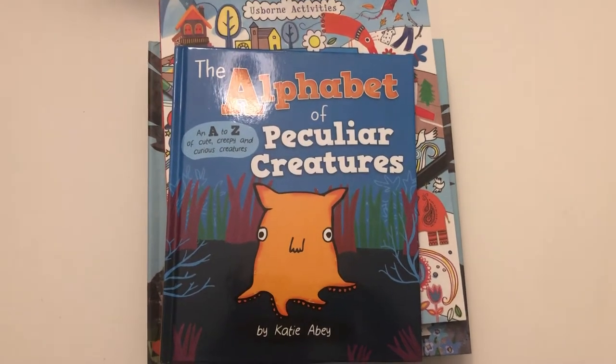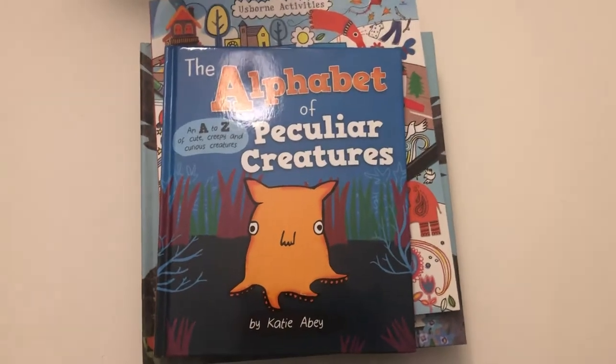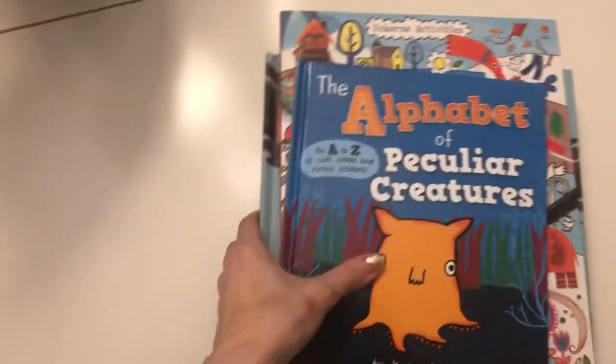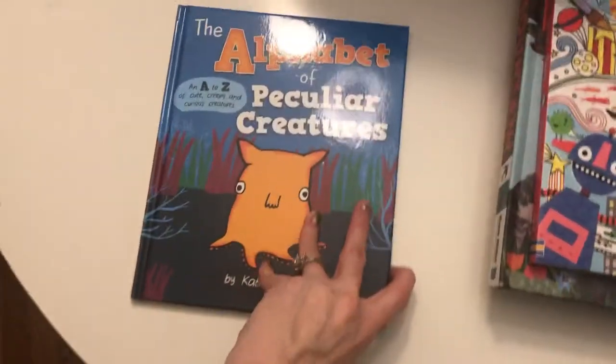We just got some brand new releases at our house, and they're brand new to Usborne as well. I wanted to show you — I got a bunch, but these are the ones my kiddo was really excited about.